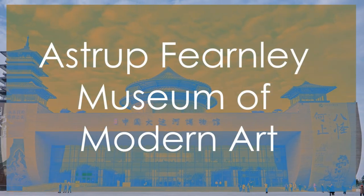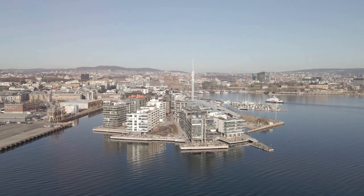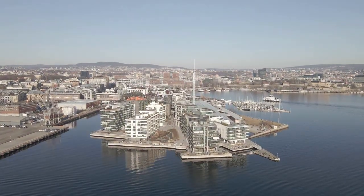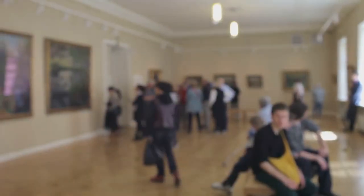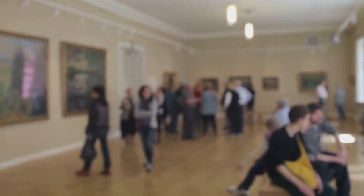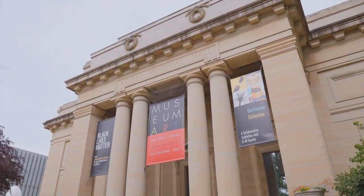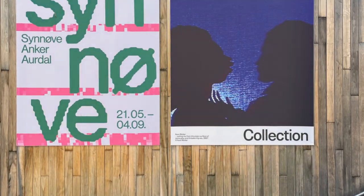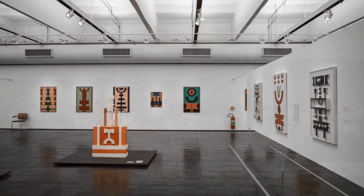Number 10: Astrup Fearnley Museum of Modern Art. The Astrup Fearnley Museum of Modern Art is a contemporary art museum located on the Tjuvholmen Peninsula in Oslo. This architectural gem showcases a diverse collection of modern and contemporary art, including works by renowned artists like Damien Hirst and Jeff Koons. The museum's striking design and innovative exhibitions make it a must-visit for art enthusiasts, with its avant-garde approach setting it apart from other cultural institutions in Oslo.